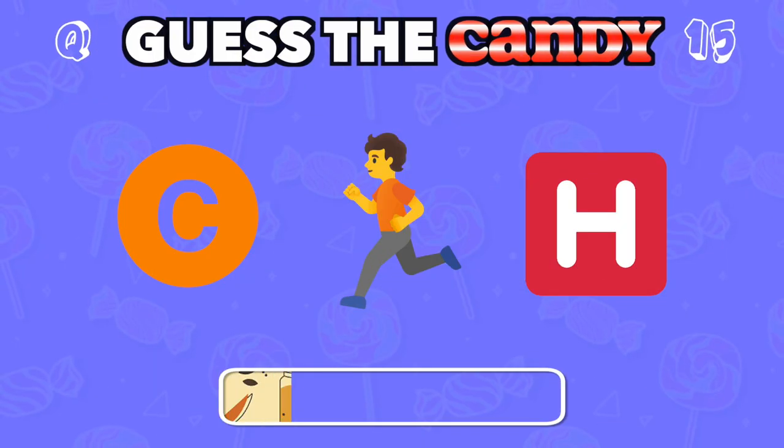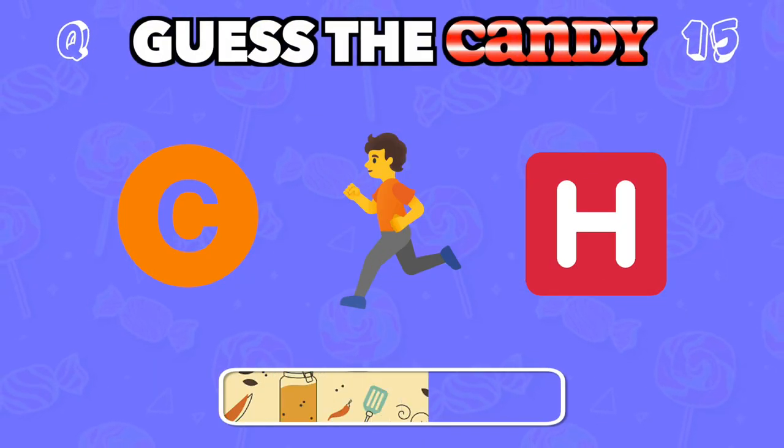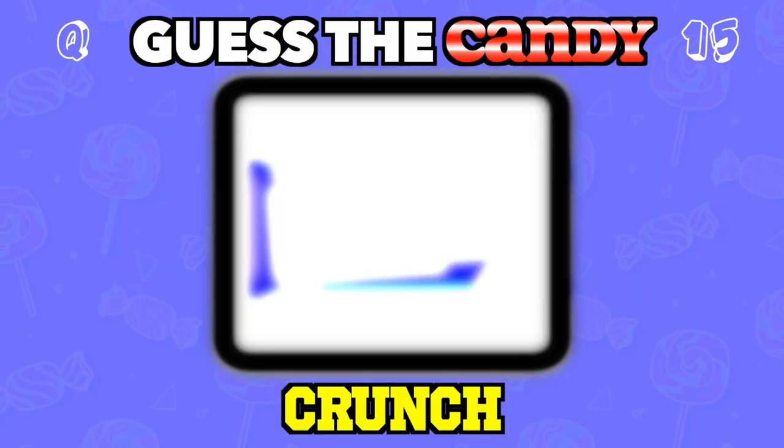This chocolate bar gives you a satisfying crunch with every bite. Answer: Crunch.